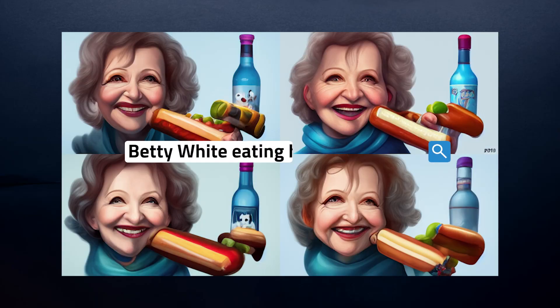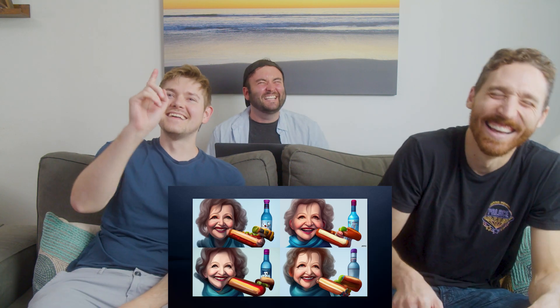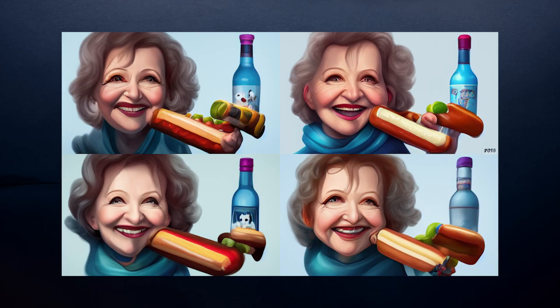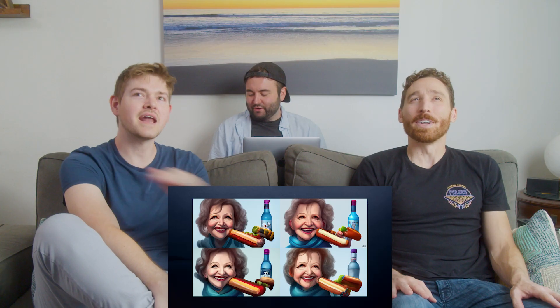Oh my god — it's Betty White eating a hot dog with vodka. Background to this: Betty White only ever ate hot dogs and drank vodka — not healthy whatsoever — but she lived to 99 years old.